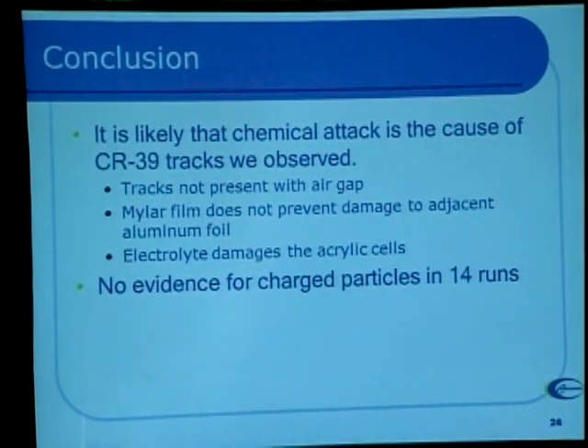In summary, we never saw counts on the scintillator. We saw tracks even in the mylar-protected CR-39 cell as well as in cells without mylar. The tracks looked different from normal alpha tracks. Track location correlated well with chemical damage. Mylar didn't prevent damage to the foil, and if we put an air gap in, the tracks all went away. We concluded — unfortunately, not what we wanted to find — that the likely cause of the CR-39 tracks was chemical damage, not nuclear activity. In all the runs we did in our lab over an 18-month period, we don't think we saw any evidence of charged particles. The lesson we took away was: it's important not to give up when you get the results you're looking for — you really need to dig in and see if there's anything else that might be explaining what you've got.